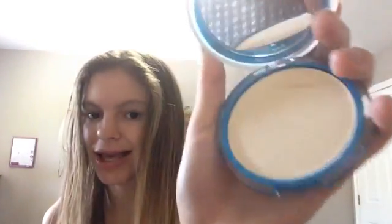I just got this foundation yesterday too. It's a little bit light for my skin color, but yeah. It's a little bit lighter than my skin tone, but I got it. It comes with a little sponge, but I'm probably just going to use a brush.